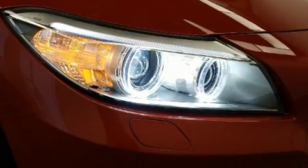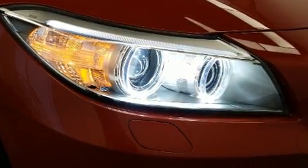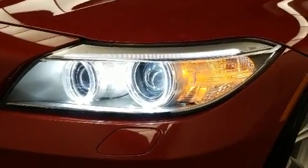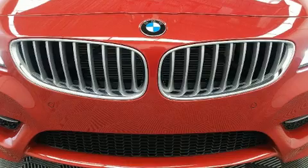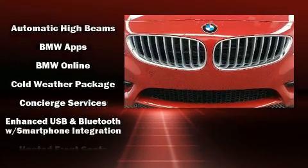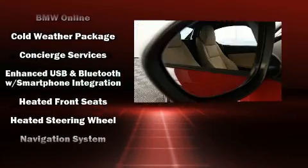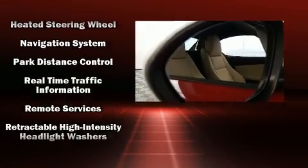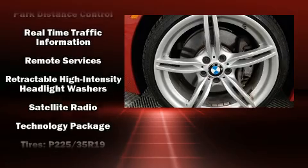Enjoy your favorite music via the stereo system, which includes a CD player with MP3 capability, steering wheel mounted audio controls, and 14 speakers, yielding maximum audio versatility. BMW ensures the safety and security of its passengers with equipment such as knee airbags, integrated rollover protection, and four-wheel disc brakes with ABS.